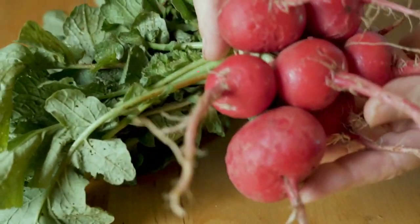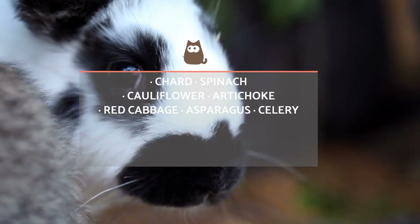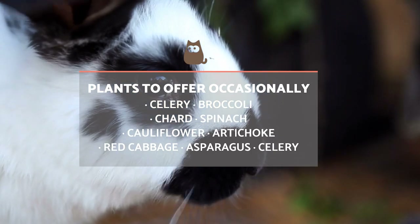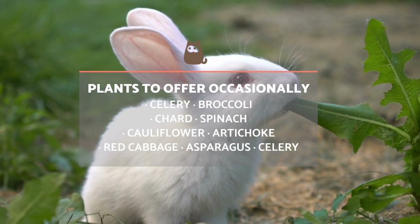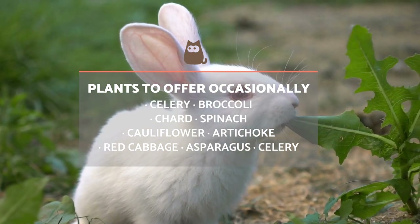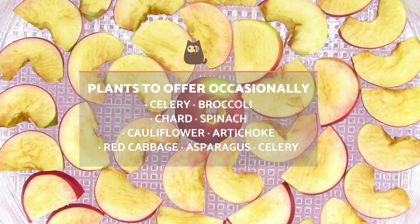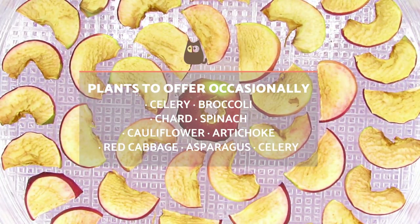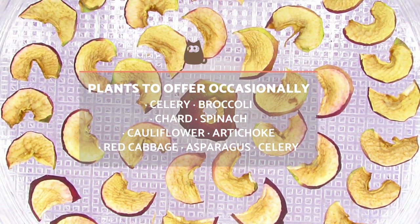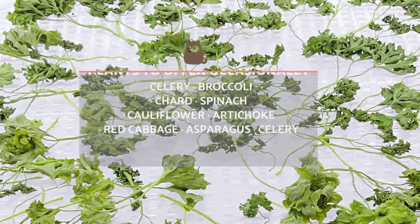The plants that you can offer occasionally, meaning one or two times a week, are celery, broccoli, chard, spinach, cauliflower, artichoke, red cabbage and asparagus. There's also the possibility of offering your rabbit dehydrated food, but these should be given in small proportions mixed with fresh food. This is because dehydrated food reduces its amount of water and has a higher concentration of nutrients, among which we can highlight sugars. Therefore, dried fruits and vegetables contain more calories and are not recommended in excess.